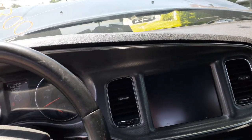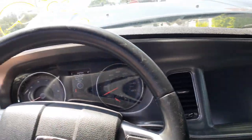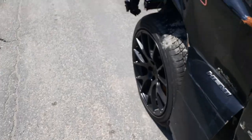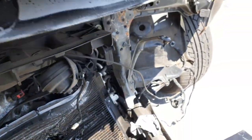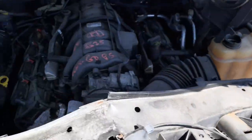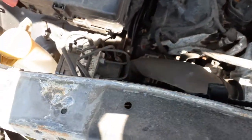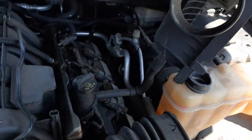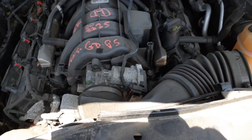This is a 5.7 Hemi with 86,000 miles, in good shape. There's your 5.7 Hemi motor — 86K. ABS unit, washer bottle, fuse box — all there, real good. Alternator — we've got a check on it. Power steering pump — we've got a check. Pretty much the front part of the engine's got to be checked.